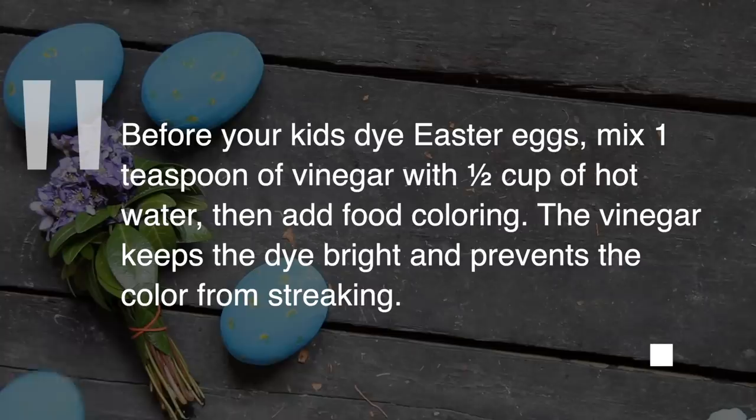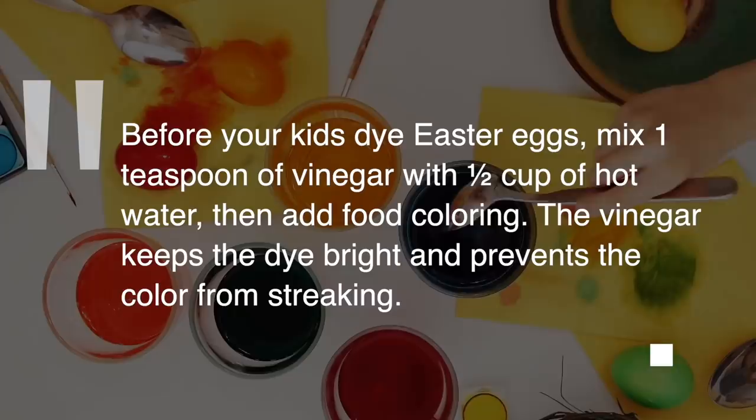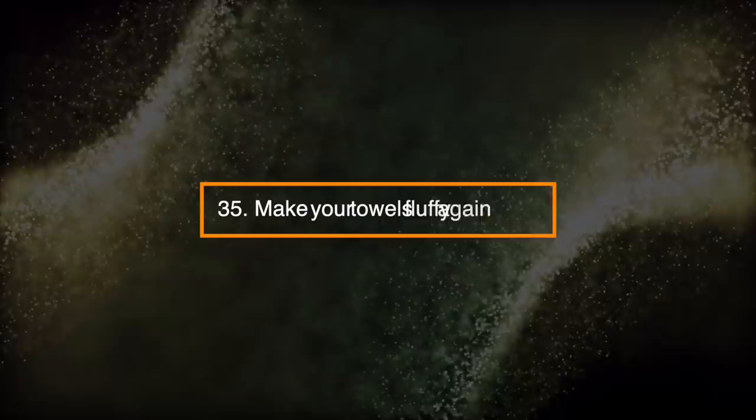Number 34: Dye and Brighten Easter Eggs. Before your kids dye Easter eggs, mix one teaspoon of vinegar with one-half cup of water. Then add food coloring. The vinegar keeps the dye bright and prevents the color from streaking.